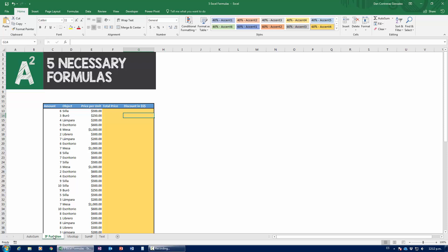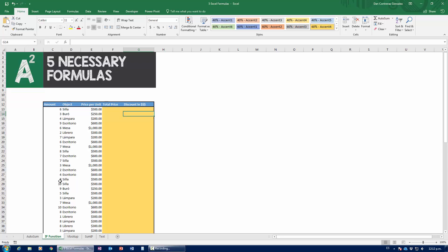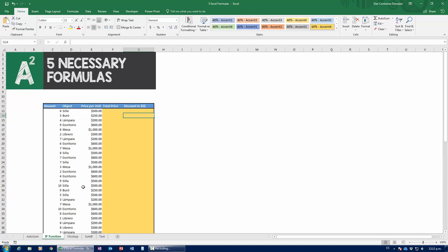The next formula is the IF function. I really love this one, though my students not so much, because it involves some thinking. The IF function is a way to make Excel make choices — simple choices. In this exercise, Excel is going to tell us whether a customer qualifies for a discount or not. We have a bunch of objects sold in various quantities, and we need to evaluate a discount policy.